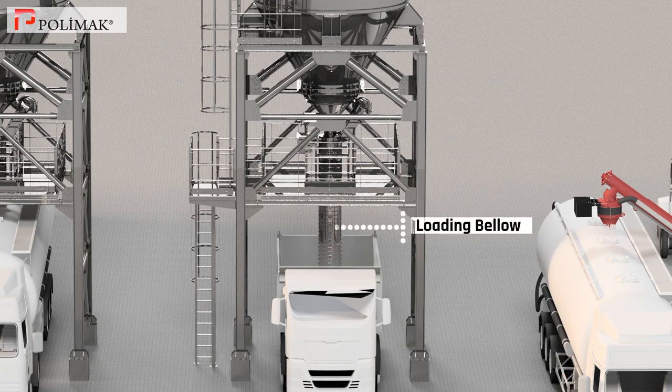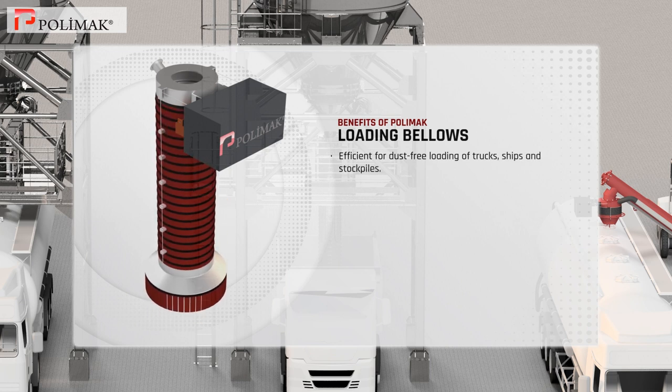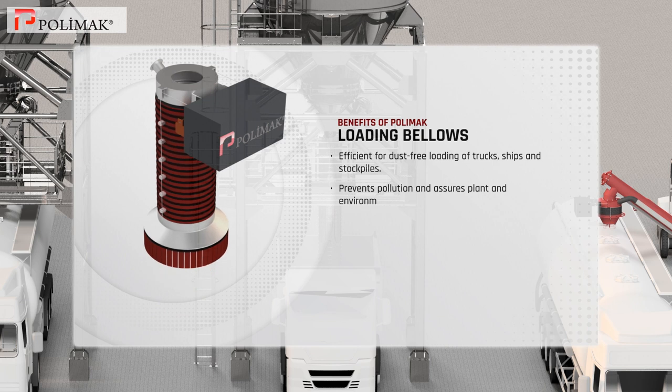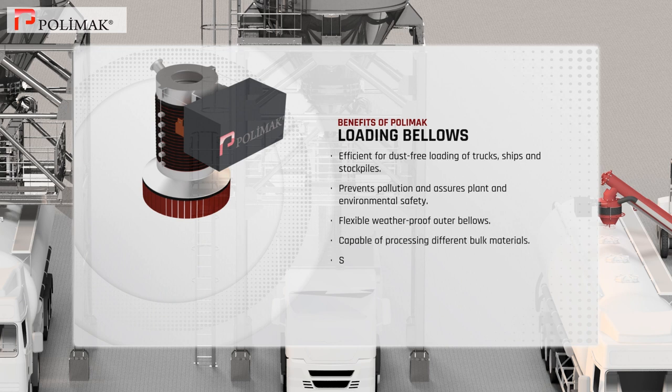Loading bellow. Polymoc loading bellows are efficient for dust free loading of trucks, ships and stockpiles, thereby preventing pollution and assuring plant and environmental safety. These bellows are built with flexible weatherproof outer bellows and are capable of processing different bulk materials. They are simple to operate and easier to maintain.